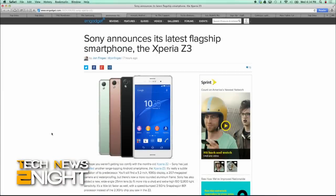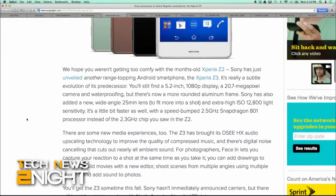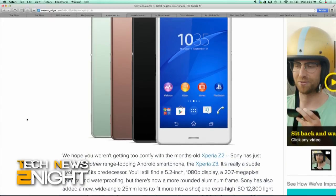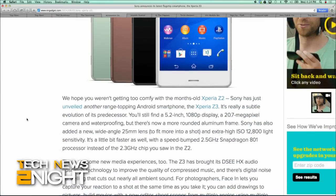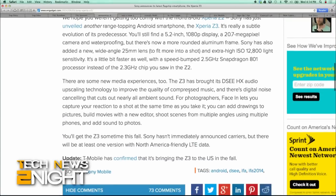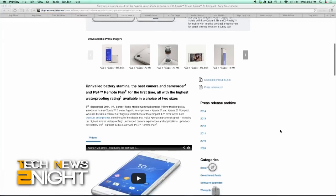Sony has just unveiled the Xperia Z3 Android device, basically the successor to the Z2 and not all that different — 5.2-inch, 1080p display, a 20.7-megapixel camera, waterproofing, but with a more rounded aluminum frame. Sony also threw in a wide-angle 25-millimeter lens, extra-high ISO, 12,800 light sensitivity. The Z3 adds Sony's audio upscaling technology, which improves the quality of compressed music, and digital noise-canceling technology. Expect the Z3 this fall on T-Mobile, with possible other carrier announcements to come.